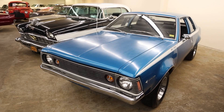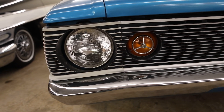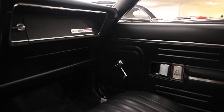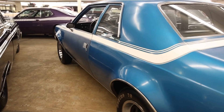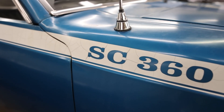Great news — this AMC Hornet SC360 is for sale at Classic Auto Mall, Morgantown, Pennsylvania. Super rare car, one of only 17 built with these options: 360 cubic inch displacement V8, 3-speed stick. If interested, click the link below after the show and see it for yourself.